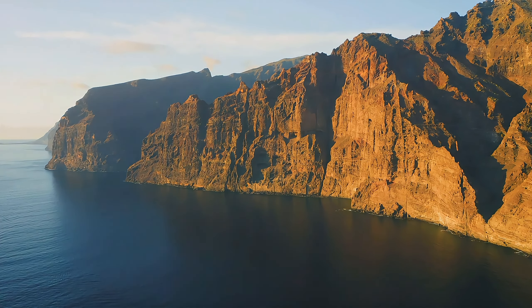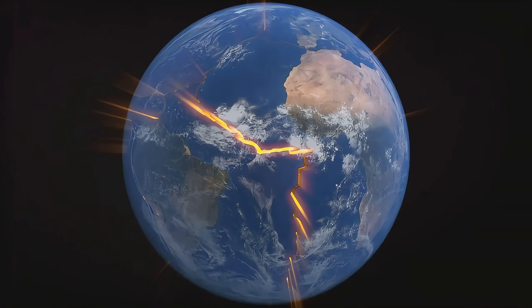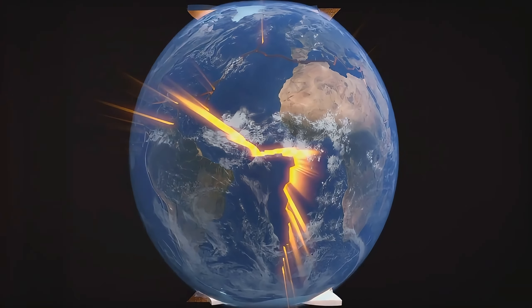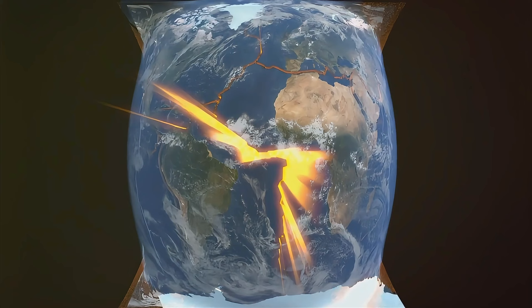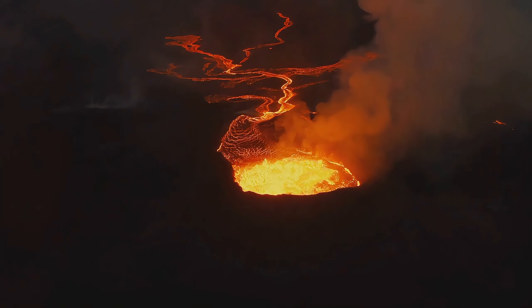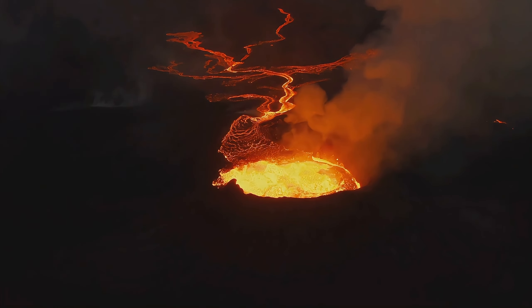The process is quite fascinating. As one tectonic plate slides beneath another — a process known as subduction — it melts under the intense heat and pressure of the Earth's mantle. This molten rock, or magma, then rises through cracks and fissures, forming a volcano on the ocean floor.